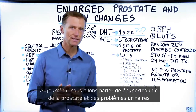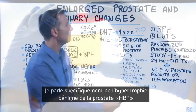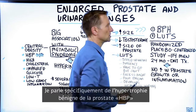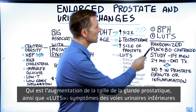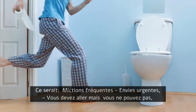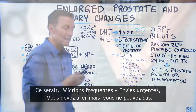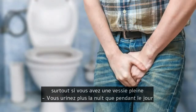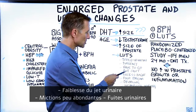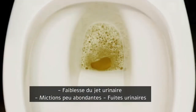Today we're going to talk about an enlarged prostate and urinary changes. I'm specifically talking about BPH — benign prostatic hypertrophy, which is an enlarged prostate — as well as LUTs, lower urinary tract symptoms. That would be frequent urination, increased urgency where you have to go but can't, especially with a full bladder. You pee more at night than during the day, the stream is poor, there's dribbling, and there's incomplete voiding.